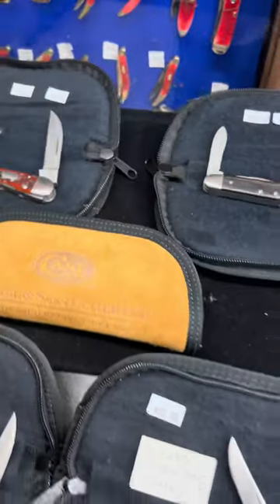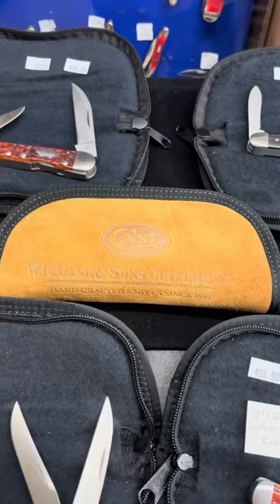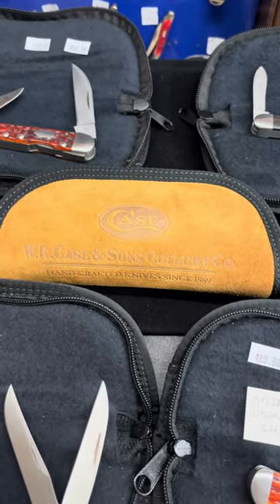You'll notice each one of these are laying on top of the cases that they come in. It's a beautiful brown suede zippered pouch with the WR Case logo on the outside.